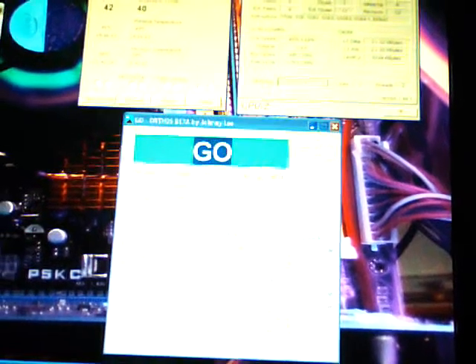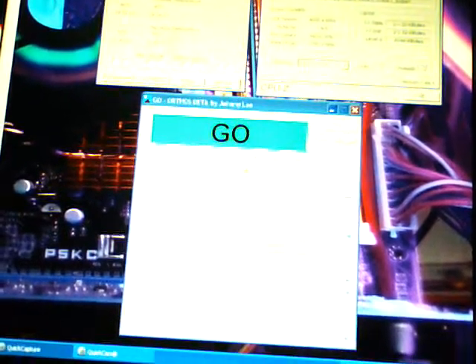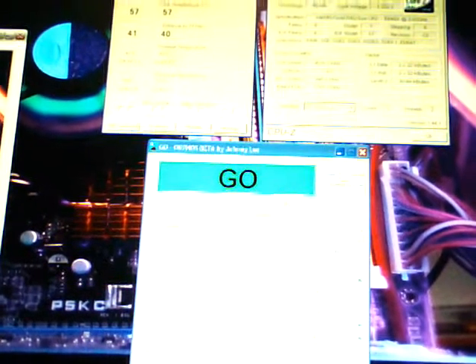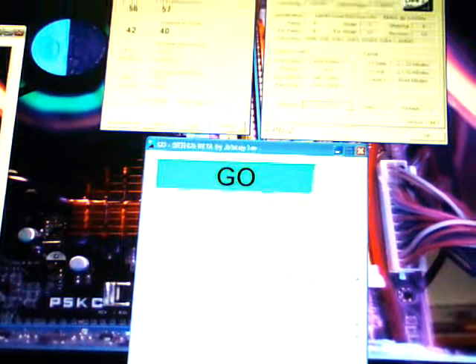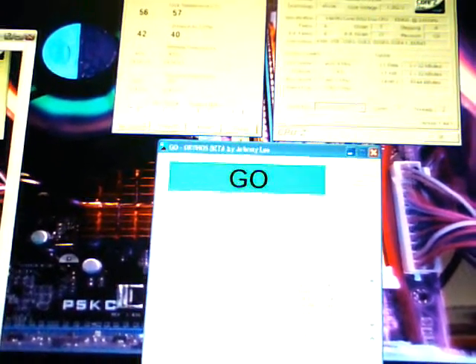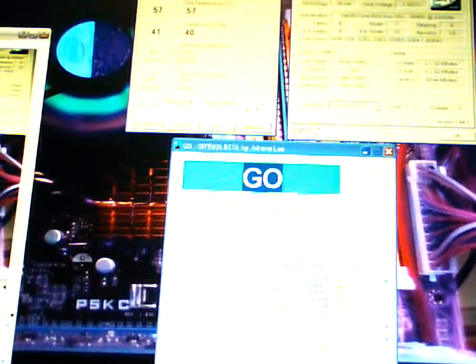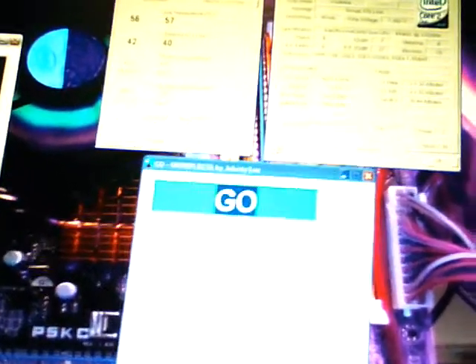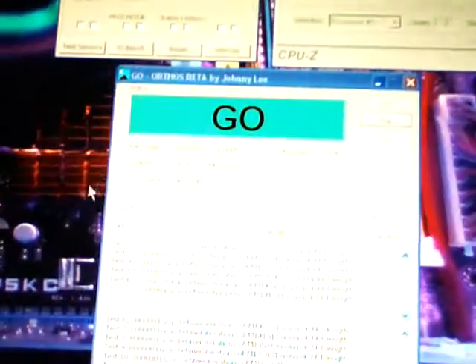Hey guys, today is August 8th, 2008. What you're looking at is my e8400, which is now fully stable at 4.005 gigahertz — or 4005 megahertz — and I'll show you how long it's been running. I can honestly say I deem this stable.